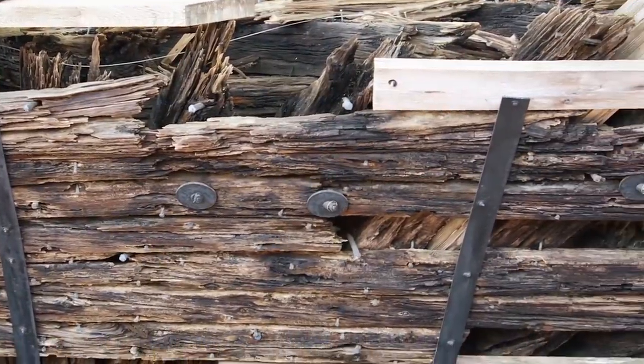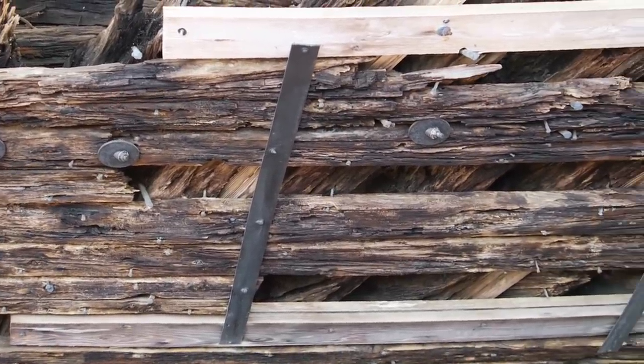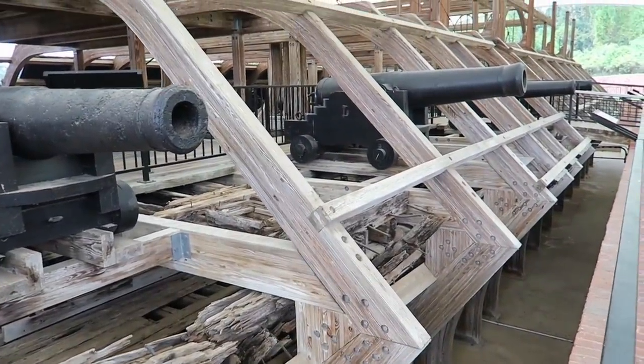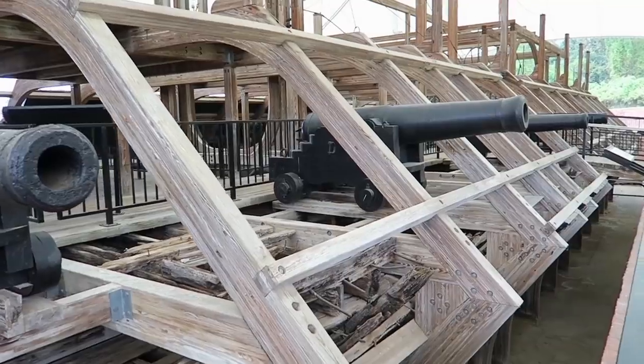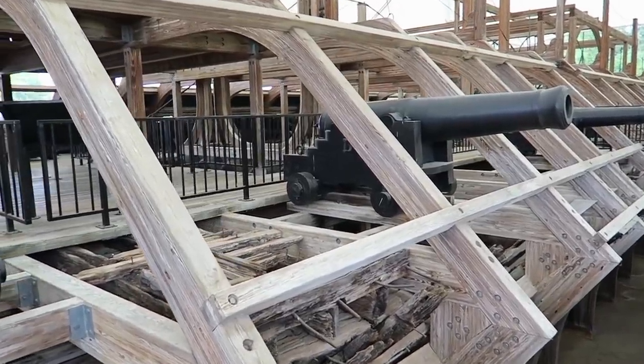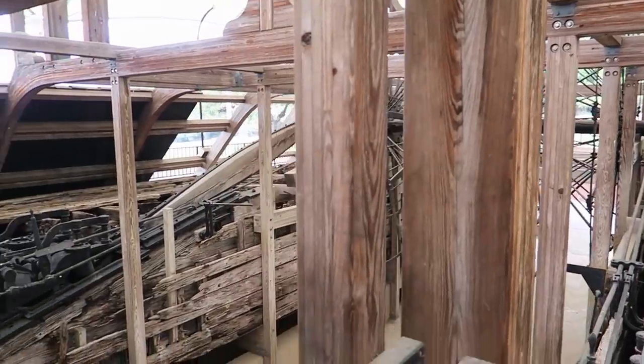All of the old wood that you see is original to the ship, and the new wood that you see is in place for structural support and also to show the original design. There's actually quite a lot of original wood and equipment that survived.